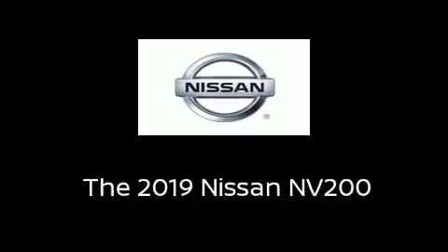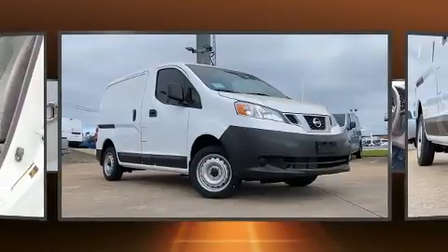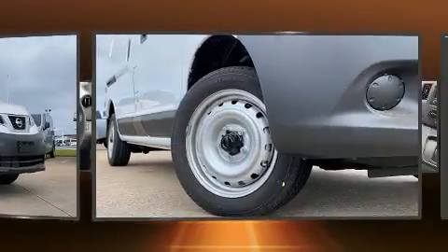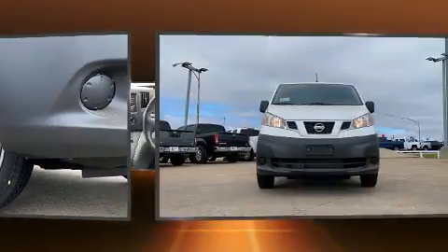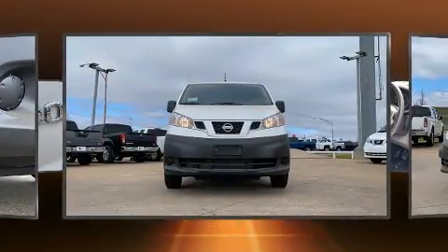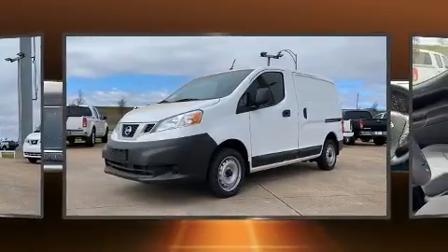You can expect a lot from the 2019 Nissan NV200. It features a continuously variable transmission, front-wheel drive, and a two-liter four-cylinder engine. All of the premium features expected of a Nissan are offered, including one-touch window functionality.